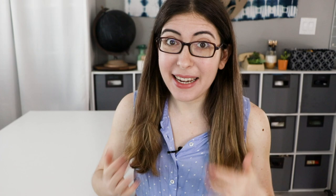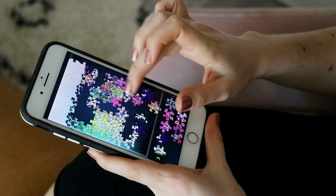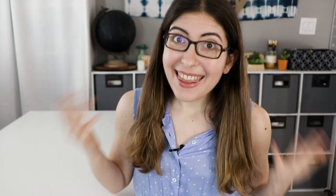But I was contacted by this company called Magic Puzzles, and I tried out their app and it is so fun. I have been playing it ever since I downloaded it. This video is sponsored by them, so a huge thank you to Magic Puzzles for getting in touch with me and helping to support this channel. I would never recommend a product that I hadn't fully tested and genuinely like. So let me tell you about the Magic Puzzles app in my first ever digital puzzle review.